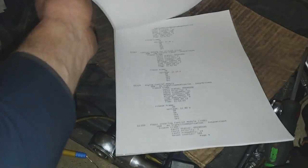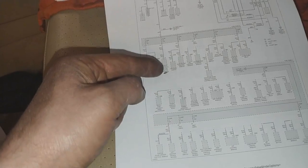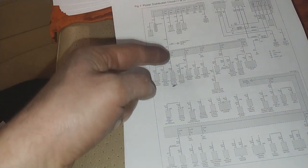Which makes me think that maybe there is something going on with the vehicle central electric control module. Power distribution diagrams from Mitchell are actually pretty good, so here is the central electric control module and checking those fuses.